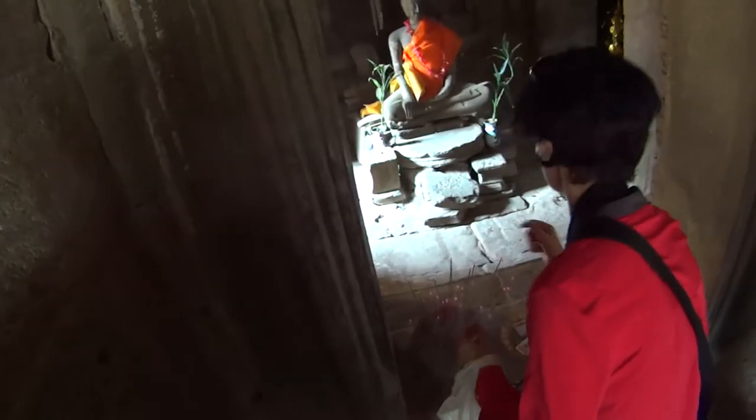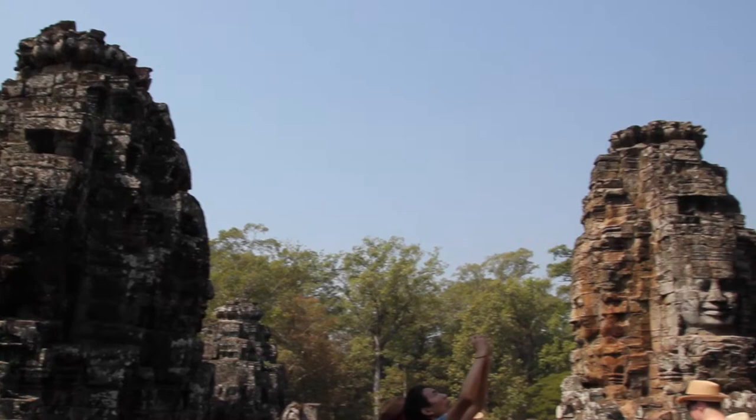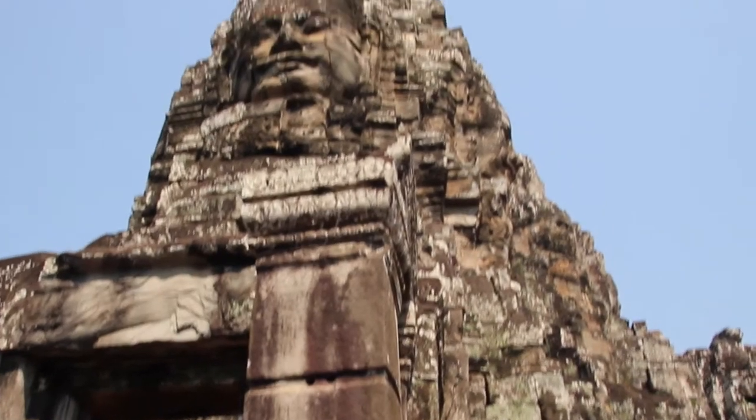Here you can see a bit more of Bayon. The area of Angkor Thom is very big and there are various temples to see — you can spend hours there. Bayon is a good starting point and then you can walk your way through to the other temples.